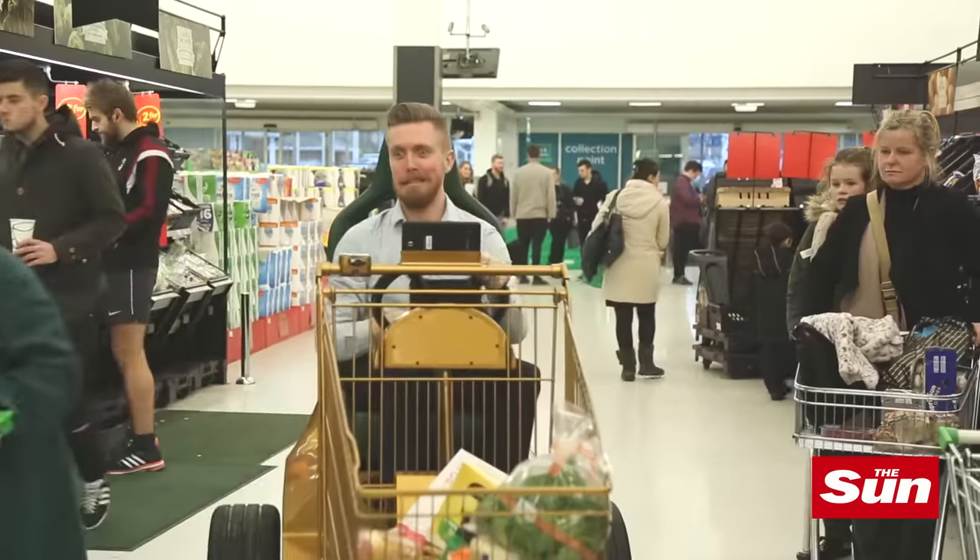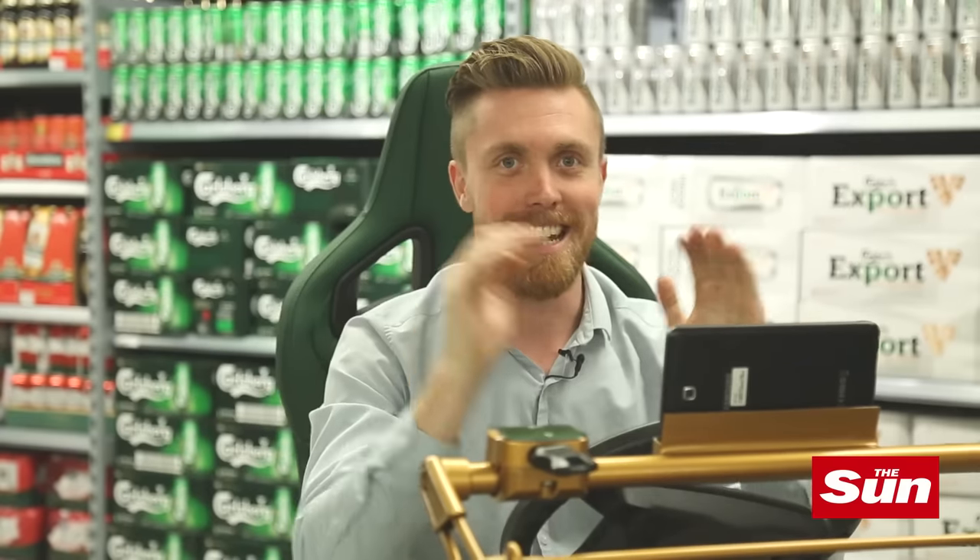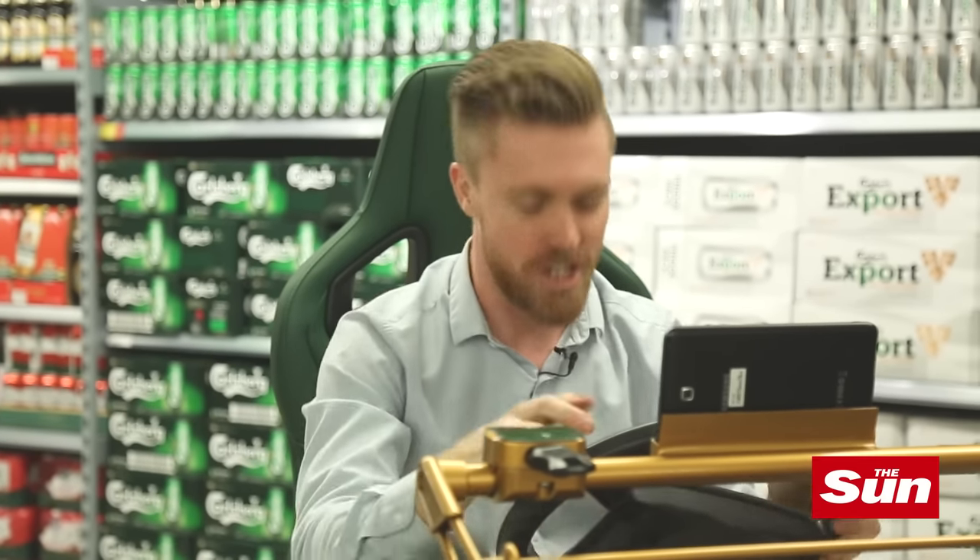So you might get some weird looks from other shoppers, but this is clearly the ultimate way to do f***ing s***.